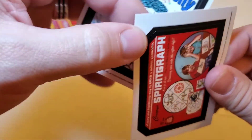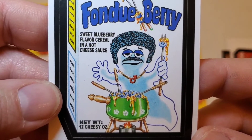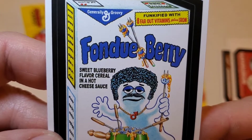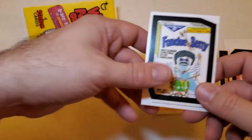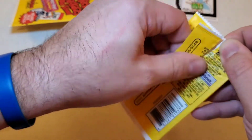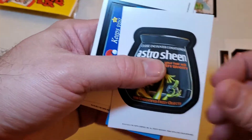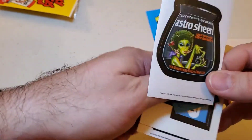And then we got Fondue Berry. The sweet blueberry-flavored cereal in hot cheese sauce. Yuck. He's got the little fondue pot, and the guy there with the mustache and the afro. Functified with eight far-out vitamins plus iron. That's in the running for the MVP, definitely — blueberry cereal in cheese fondue. This almost sounds as disgusting as that cereal that Tropicana recently made with orange juice. And there's a double — we already got a double of the Astro Sheen. Put that aside.